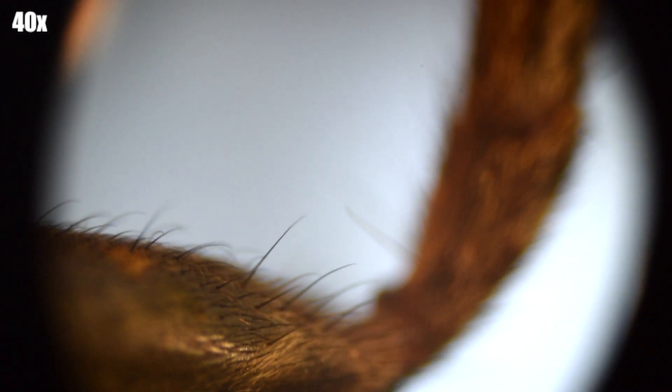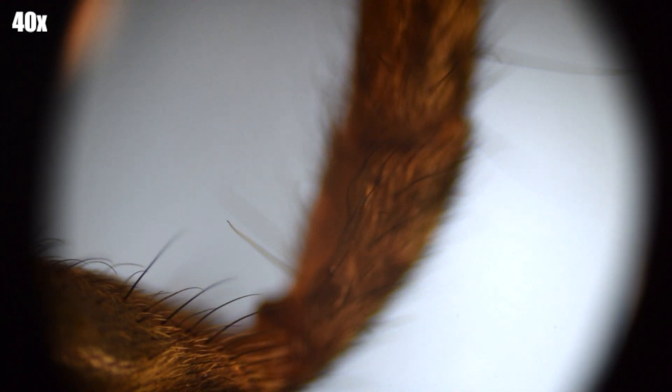When we get to the tip of the leg, you'll notice that it's actually covered in hair, and that's to help it climb walls, compared to some outside spiders that won't have as much hair.